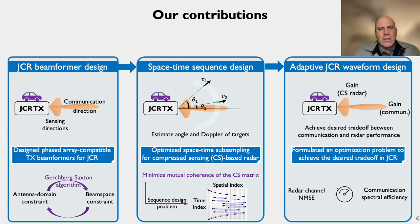The rest of this presentation covers the main contributions of the paper. In our first contribution, we design beamformers at the JCR transmitter that allocate a fraction of the available power for communication and the remaining for radar — Preeti will discuss how to construct such beamformers with phased arrays using the Gerchberg-Saxton algorithm. Second, Nitin will discuss a space-time sequence design problem to optimize a compressed sensing matrix and subsampling scheme for angle and Doppler estimation with phased arrays. Finally, Preeti will present the optimization problem for communication-radar trade-offs and simulation results.